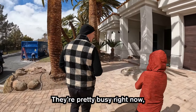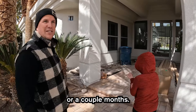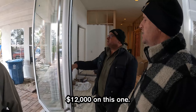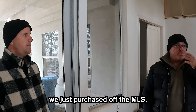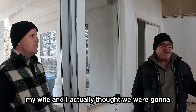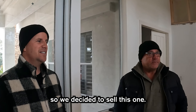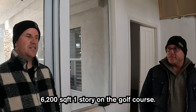We're going to check this house out. This is a mid-phase remodel of a high-end luxury flip. This one we just purchased off the MLS. My wife and I actually thought we were going to move in here — we decided our house was a better fit for our family, so we decided to sell this one.